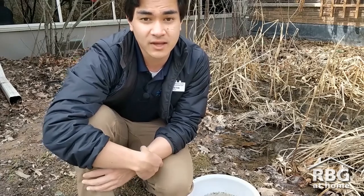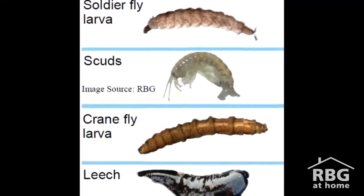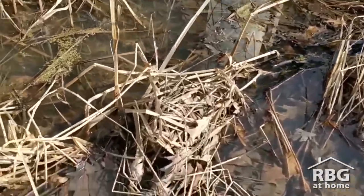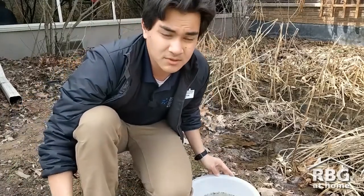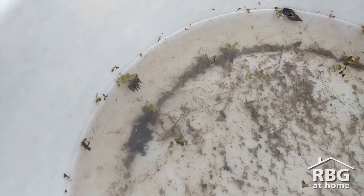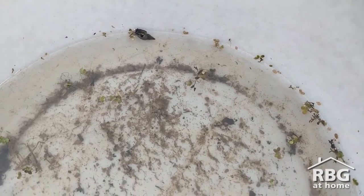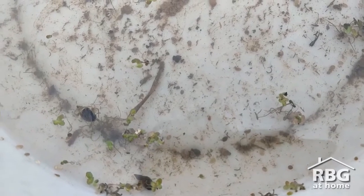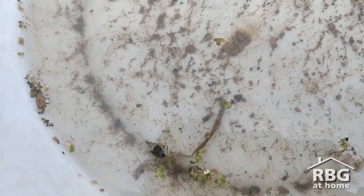One of my favorite ways to tell if water is healthy is by just looking at what's living in it. Certain things can live in lots of pollution, and some things can't. So if we're looking at this pond beside me, all you might need is a net and a bowl to survey and see what kind of critters are living in it. It might not look like much at first, but if you look closely you'll see all kinds of things swimming around — some snails, some shrimp-like things, and all kinds of animals that you don't normally see.